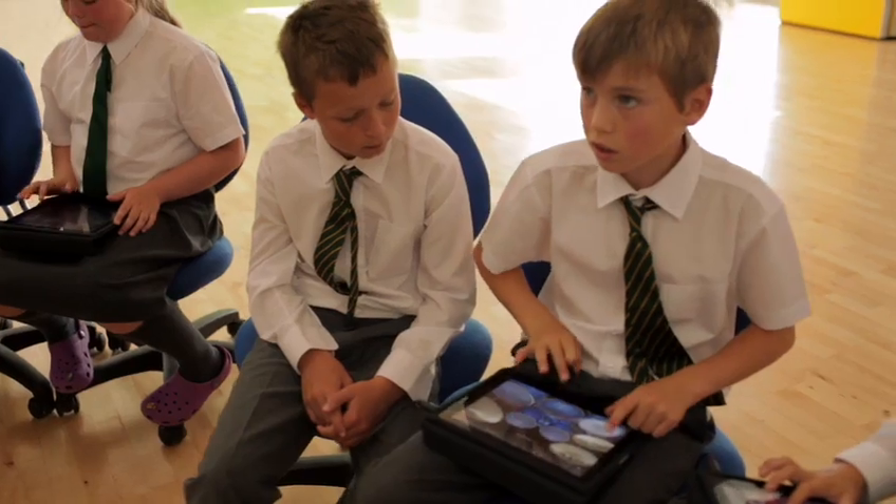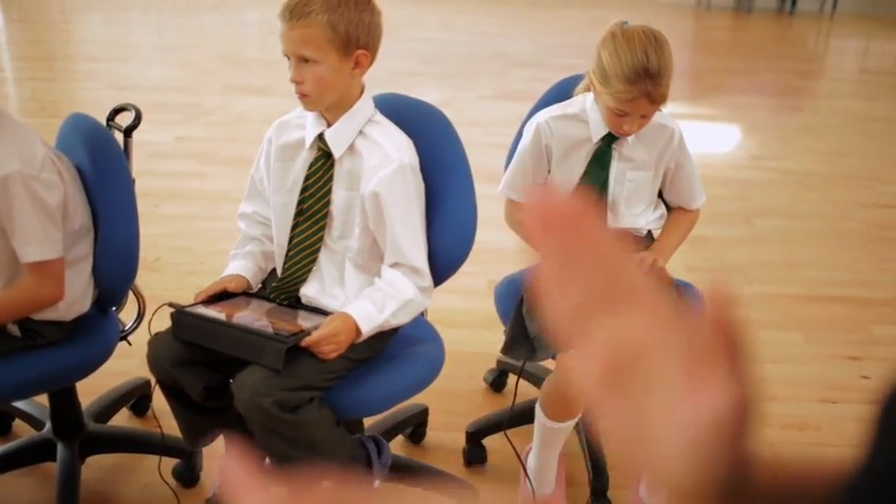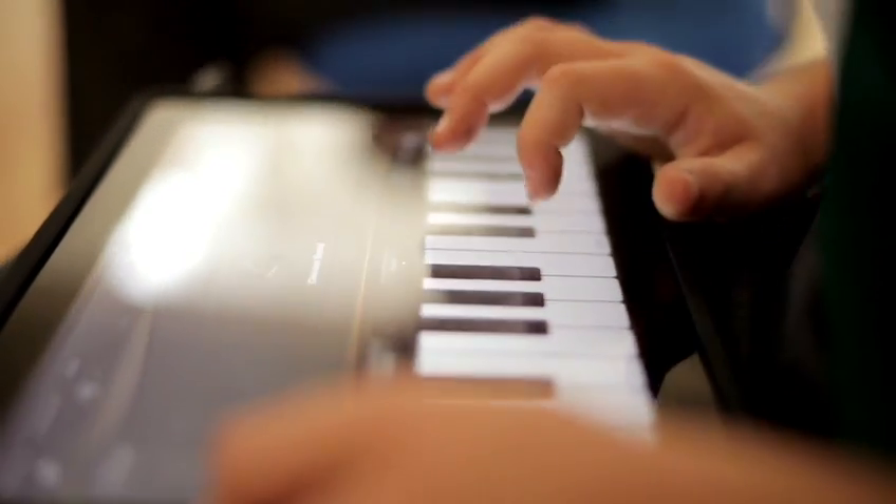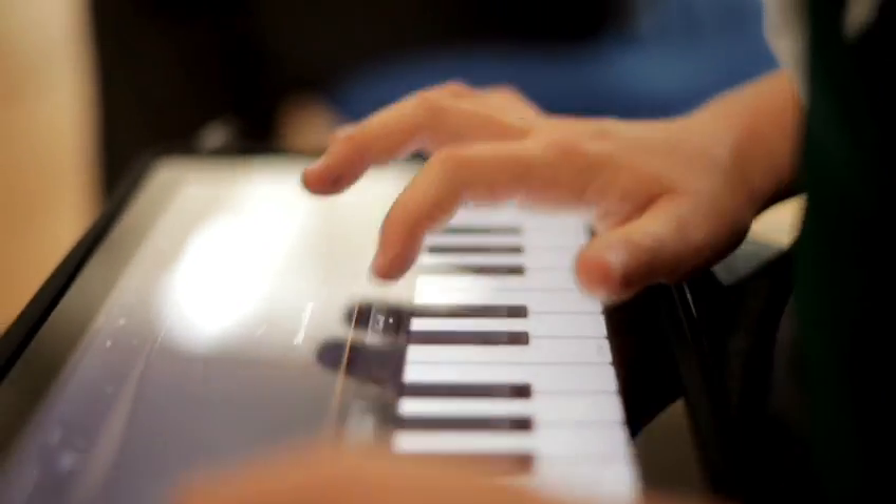We knew from an early start that we wanted to develop a creative curriculum. And we wanted technology to be integrated into our curriculum. It had to be part and parcel of what we did.